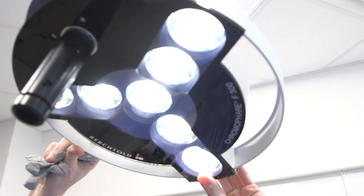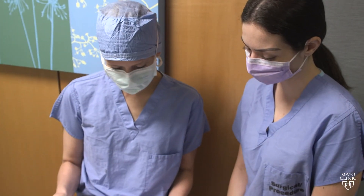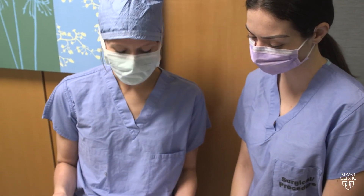If we see any tumor going deeper or wider, we have the ability to go back and take more. And we do that until there's no cancer. The procedure happens under local anesthesia and can take a few hours, as more samples around the affected area may need to be collected and checked.